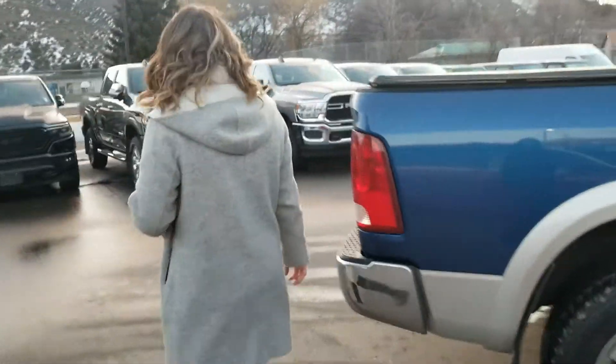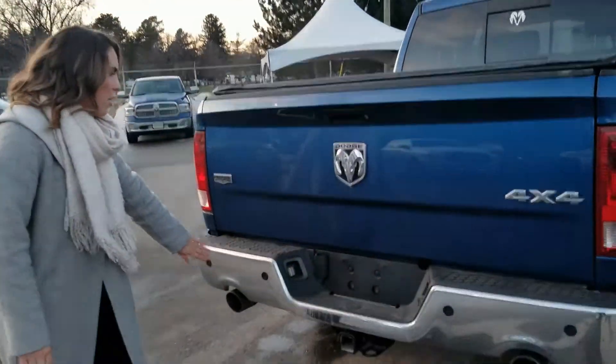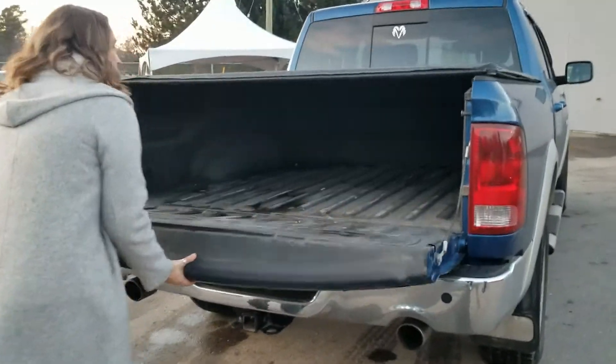Come around onto the back. We have a great backup camera, parking sensors, and the total tow package. We've got a nice hard tonneau cover, and the inside of the bed is already lined for you.